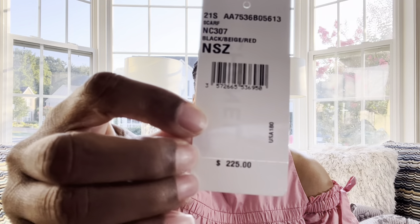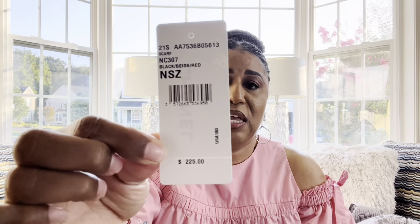I would not purchase this again. It was the 2021 collection and I had never seen anything like it. I don't like the same old patterns with the CCs, so I went for this because it was different. But it just doesn't look good on my Coco Handle. The price was $225.